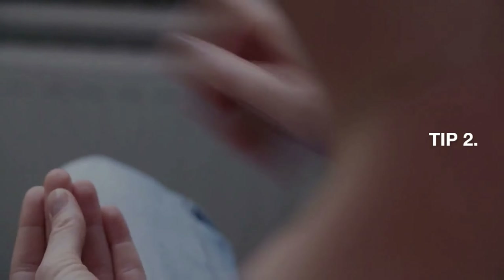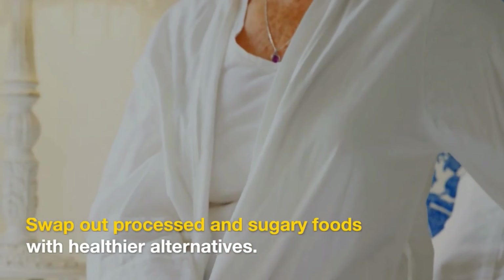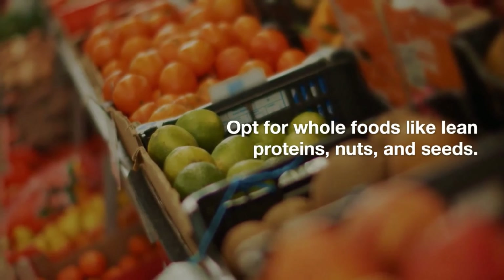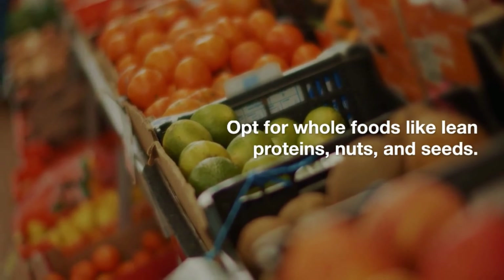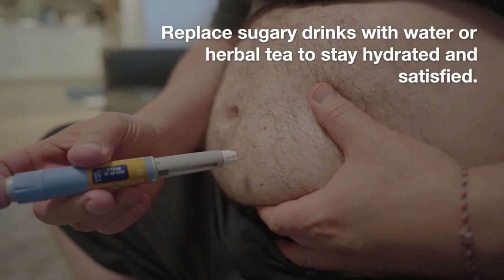Tip 2: Make healthy swaps. Swap out processed and sugary foods with healthier alternatives. Opt for whole foods like lean proteins, nuts, and seeds. Replace sugary drinks with water or herbal tea to stay hydrated and satisfied.